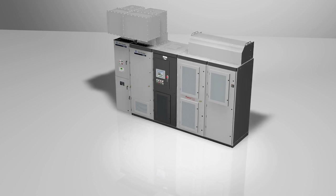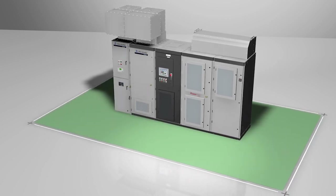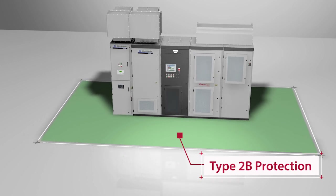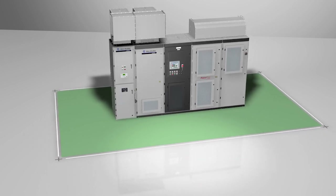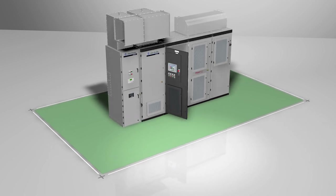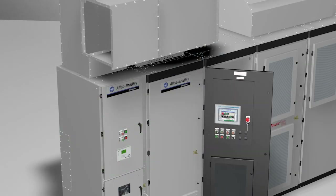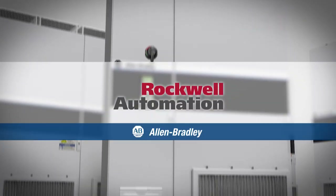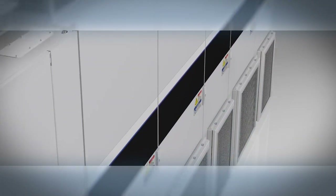The PowerFlex 7000 drive system with ArcShield provides Type 2B protection. This means that personnel are protected when in front, at the side, and at the rear of the enclosure, and that protection is maintained even while the low voltage door is open. We can deliver a wide variety of arc-resistant medium-voltage drive system configurations optimized for your plant.